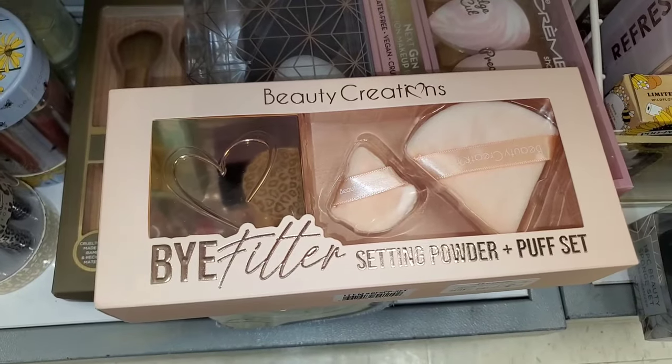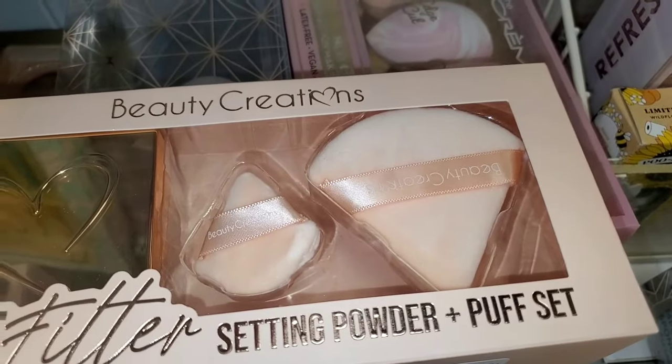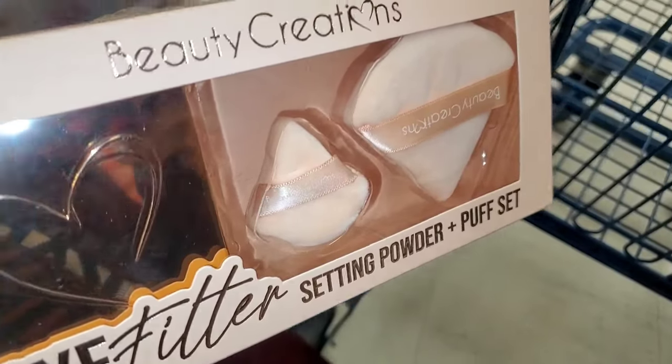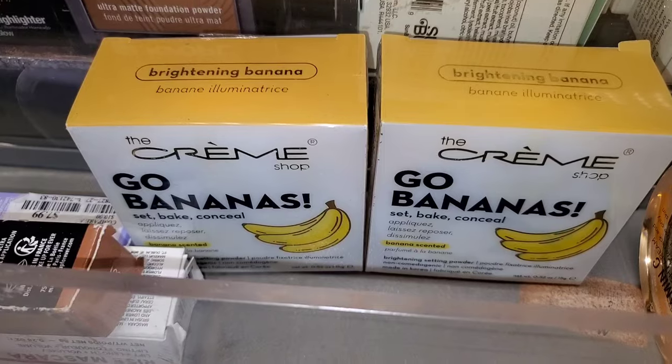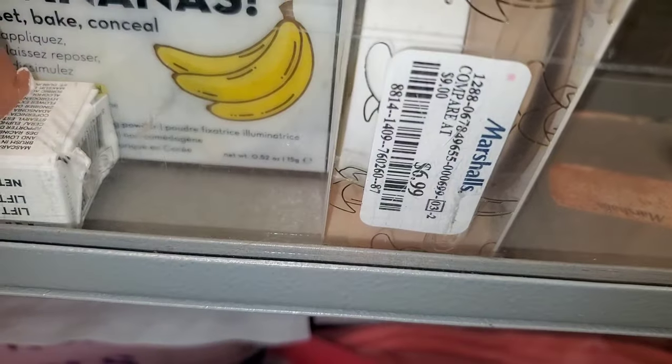I also found this new Beauty Creation set — I thought it was so cute. You get powder puffs in 2 different sizes and also a full size of loose setting powder, for $8. They also had the Crime Shop Go Banana Set Pick Conceal Powder in shade Brightening Banana for $7.